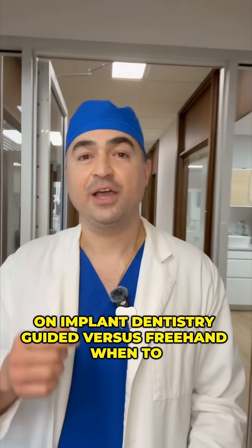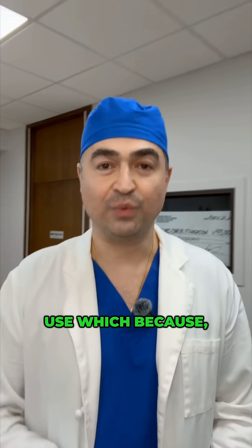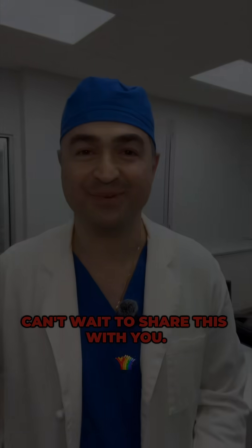We cover this in our two-day workshop on implant dentistry — guided versus freehand, and when to use which — because, as you've probably guessed, no one answer fits all. If you're interested, click on the link below and we'll send you some information. Can't wait to share this with you.